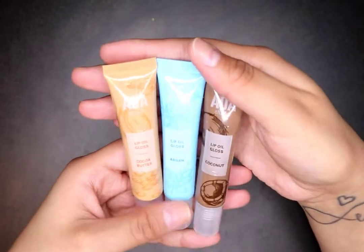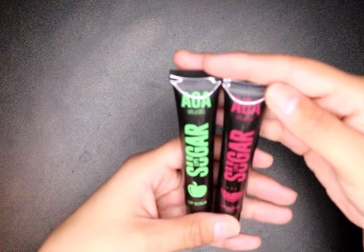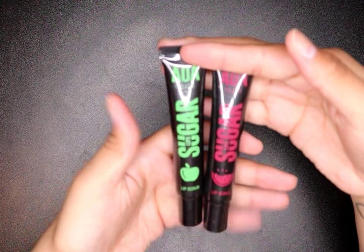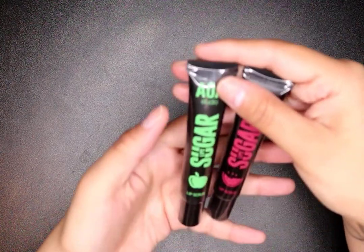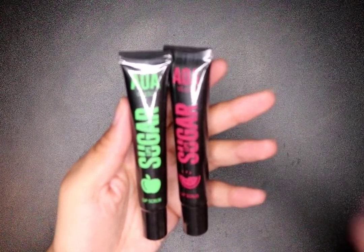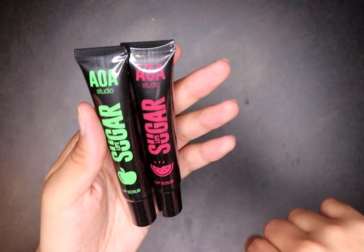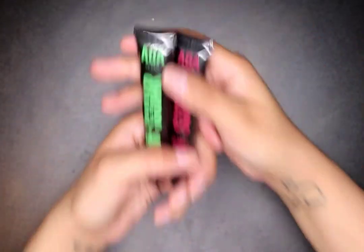I got the AOA Studio lip oil gloss — cocoa butter, argan, and coconut, three of my favorites. I'm going to try that. I also bought the AOA Studio sugar lip scrub. I have these already but I got watermelon which I've never had before — that one's definitely mine. I wanted to try them out in the tube form.